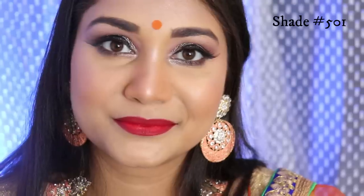So the next shade is shade number 501. This is a pinky red color and this is how it looks on me.